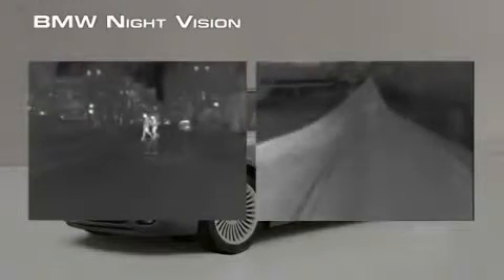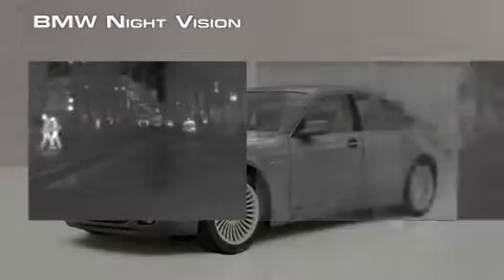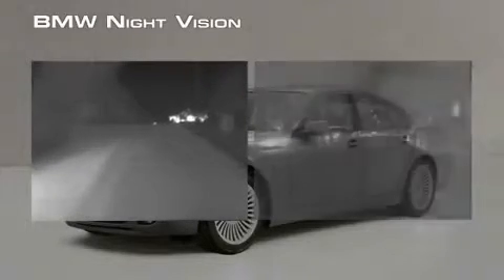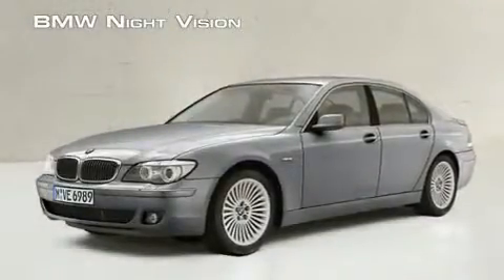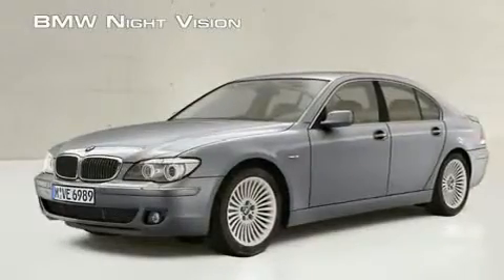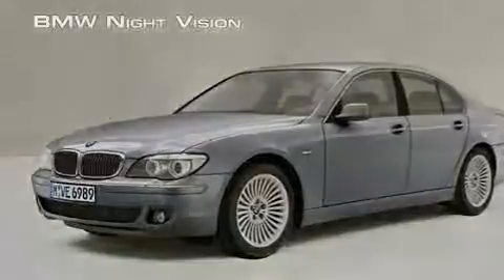BMW's night vision camera will help you stay safe, whether driving in the city or in the country. It helps you to see pedestrians, disabled vehicles, animals, and other hazards long before you would see them with your headlights. The night vision option is another example of how BMW combines the most powerful technologies available to create the ultimate driving experience.